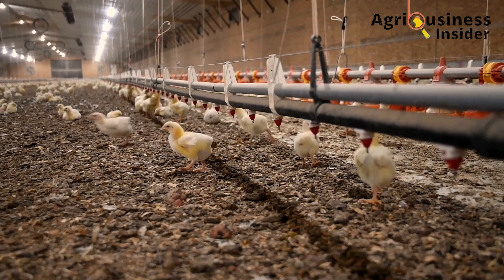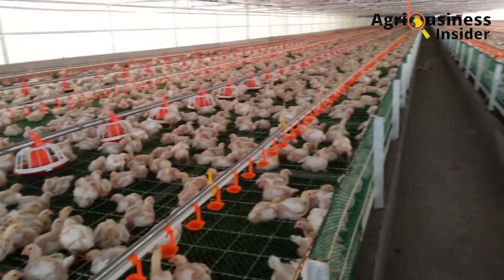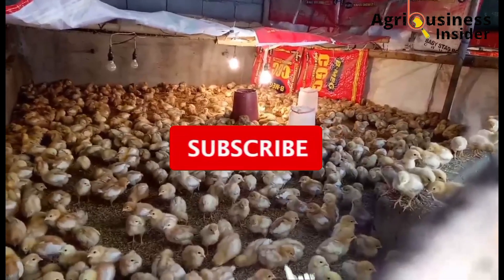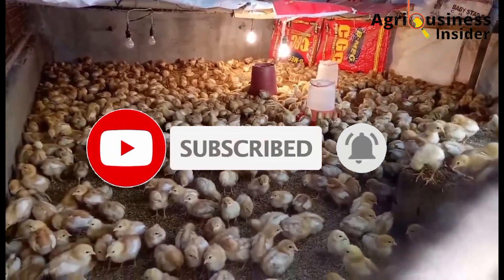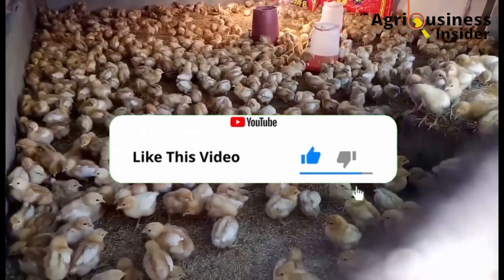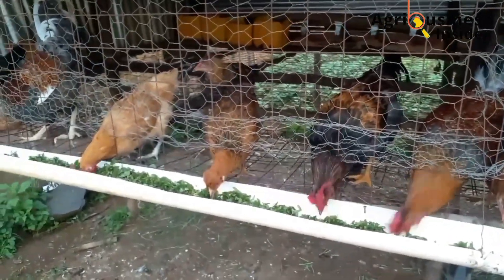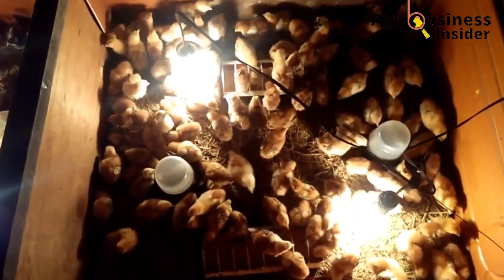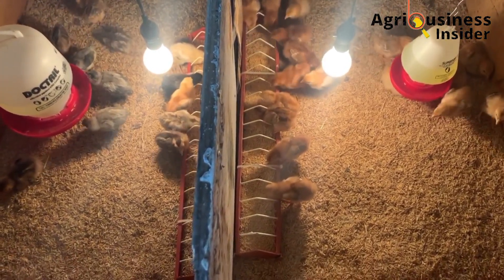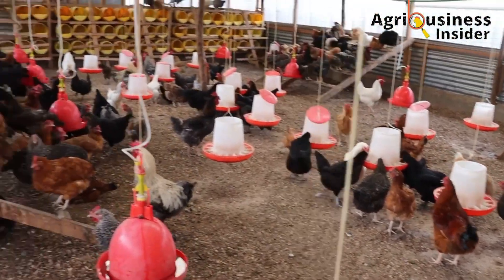Starting the farm on the right foot by purchasing healthy chicks is the first success in profitable poultry farming. The information shared here can also be helpful in identifying sick chicks or hens in the farm, and can help when buying older hens from other farmers or breeders. Make sure you watch the whole video to get the full information.